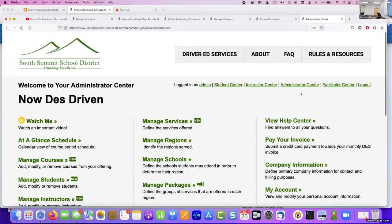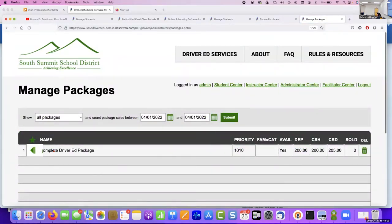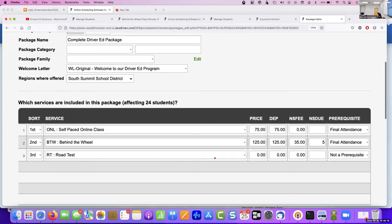One of my questions is — the kids have to have classroom time, they take a road test, and we keep track of all this on paper, then we have to put it into the state management system. Can we do all of that in the software — not the state stuff, but can we keep track of it and have one form for everything?